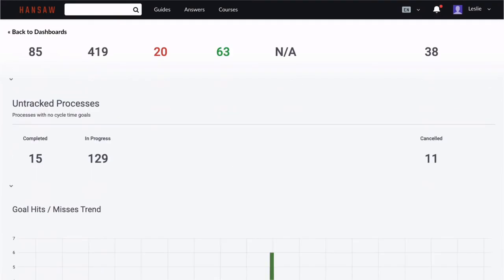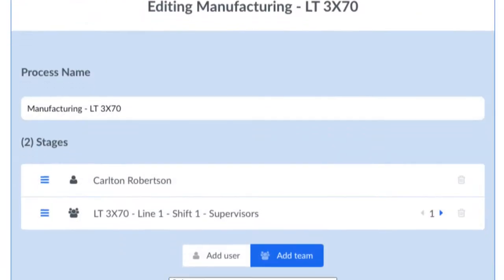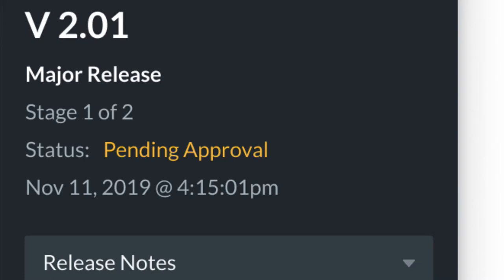View operational data collected directly from Guides in live, customizable dashboards. Custom approvals can be applied to any guide, ensuring that future edits pass through the right people before being distributed.